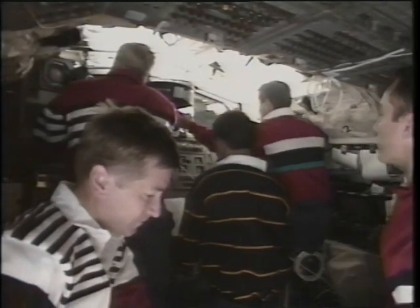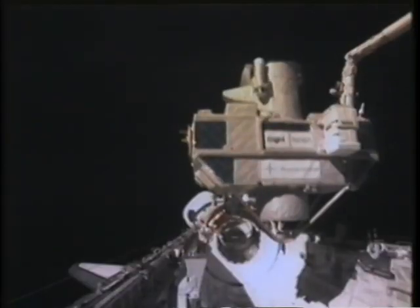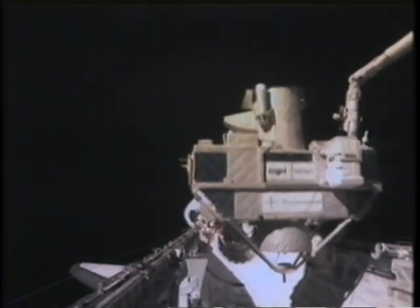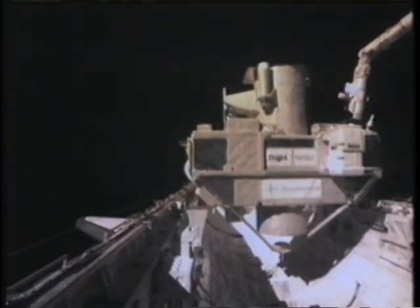You can see the IMAX there in the window — we're trying to get IMAX of them taking IMAX of us, a little bit of cinema verité. Dan goes back and berths the Orpheus SPAS back in the payload bay. That's also sped up.